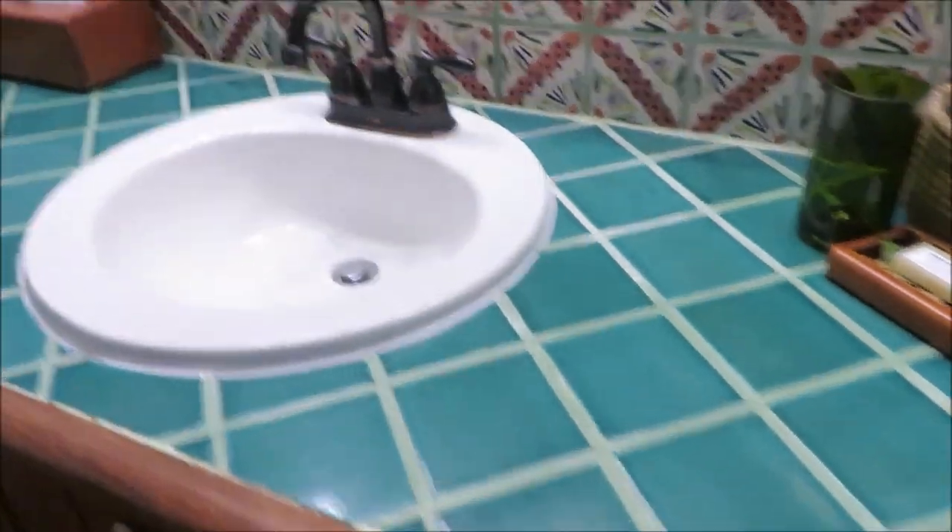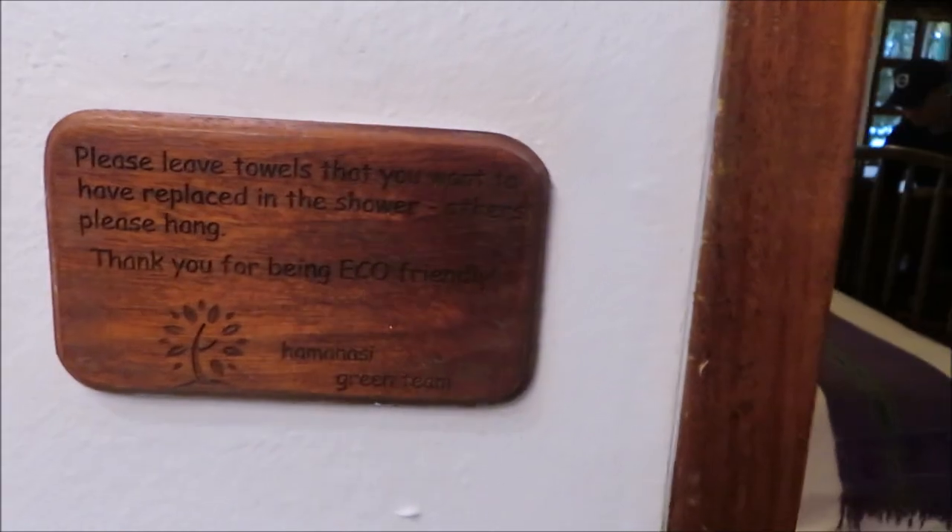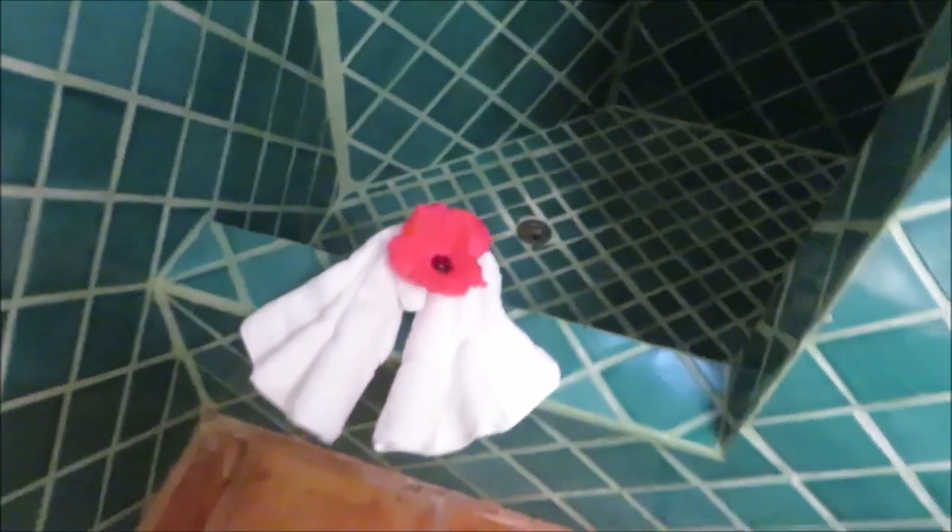There's two umbrellas behind the door in case it's raining and we want to go for a walk. Here is the bathroom — we've got a bright green countertop going on. If you want your towels replaced, they ask that you put them on the floor of the bathtub or shower. We have a shower in here and a line across to hang our bathing suits or wet clothing. They have shampoo and conditioner in these little containers, and soap.